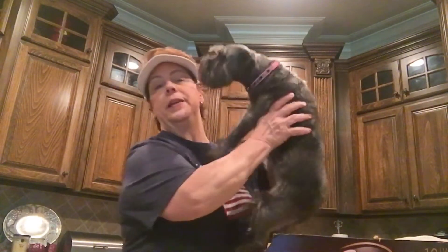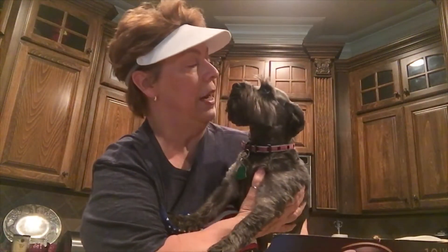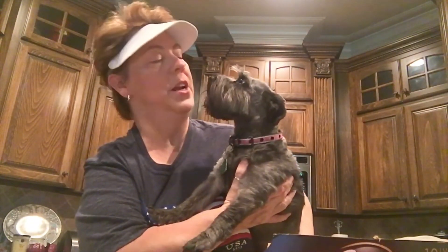Let me show y'all Bindi — isn't she so precious? She's a baby! Well, she's actually not a baby, she's about six or seven years old I think. She's so cute, so lovey dovey. Look at that breath though — I'm gonna need to give you a greenie! But anyway, she's sweet, isn't she? You know you're on camera, don't you?